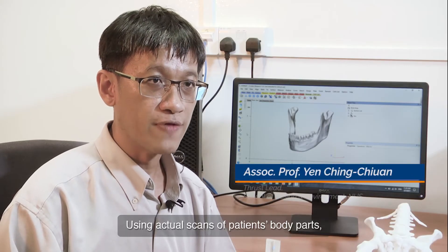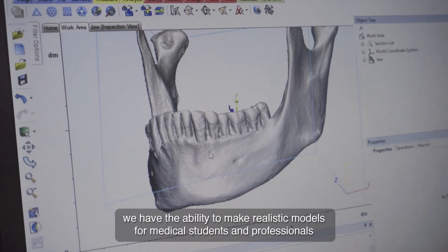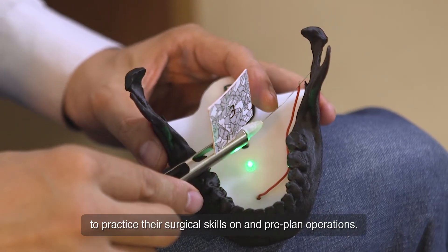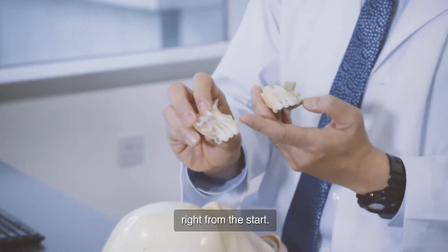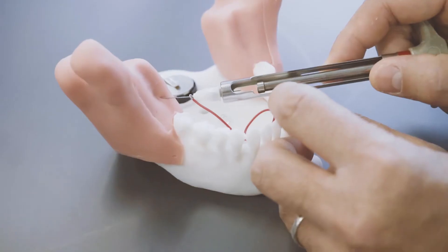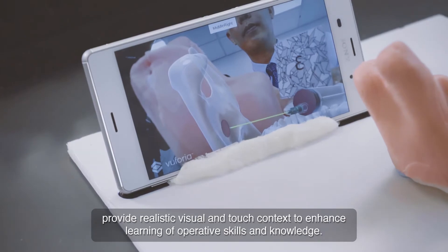Using actual scans of the patient body parts, we have the ability to make realistic models for medical students and professionals to practice their surgical skills and pre-print operations. Future generations of dentists and doctors are going to be better educated right from the start. 3D printed simulation models of human anatomy provide realistic visual and touch context to enhance learning of operative skills and knowledge.